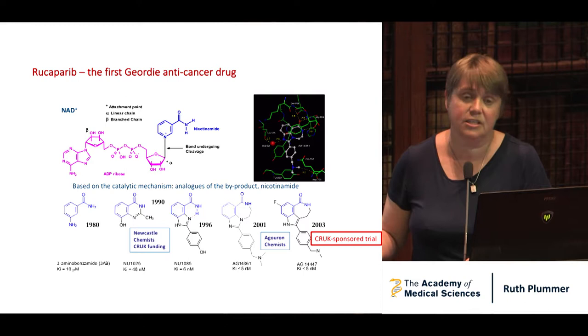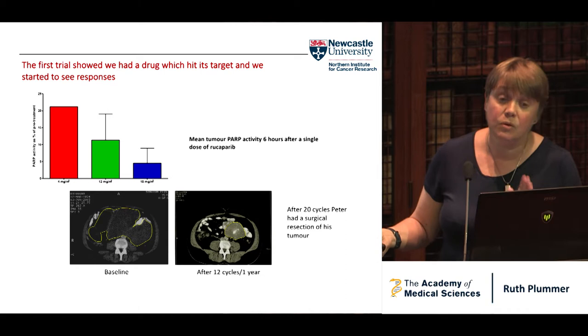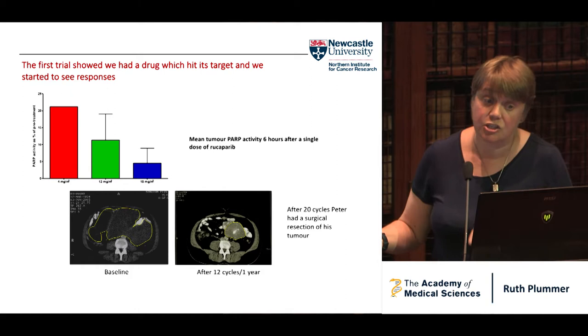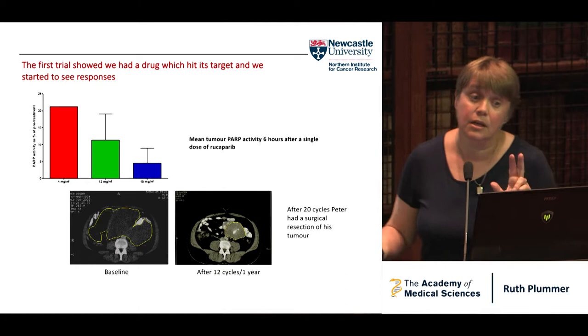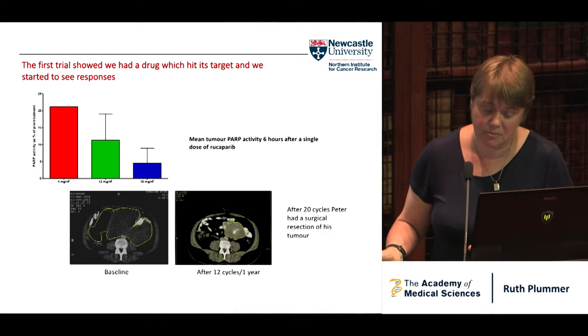I'd been working on this project since about 1996 as a trainee and had designed a PARP assay. The first trial showed we had a drug that hit its target, and we also started to see responses. This shows inhibition of PARP in a tumor — patients very generously allowed us to have paired tumor biopsies. In this patient at 4 milligrams, his PARP was 80% inhibited in his tumor, showing we had drug delivery, and the degree of inhibition went up. Peter was the second patient in the world ever to get a PARP inhibitor. His tumor started to respond, and after 20 cycles, when it had stopped getting smaller, I suggested he have a surgical resection of his tumor.